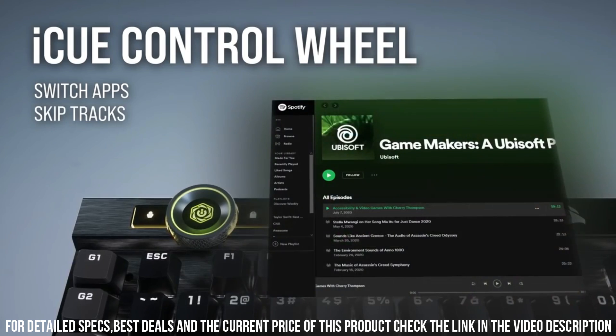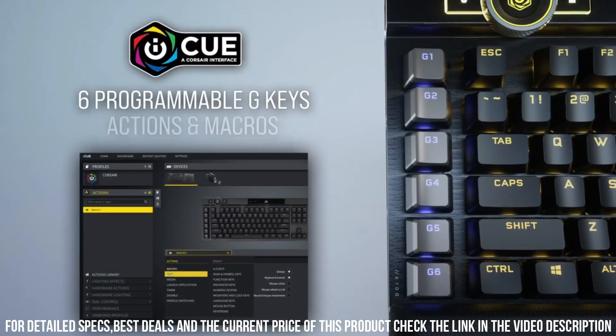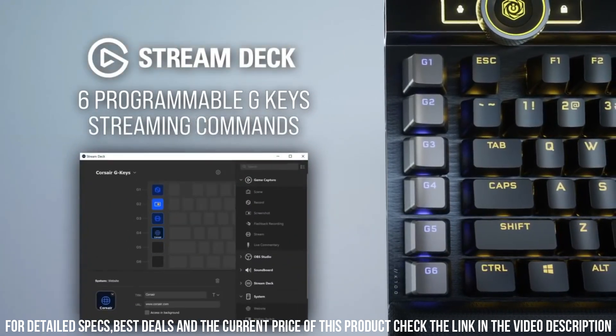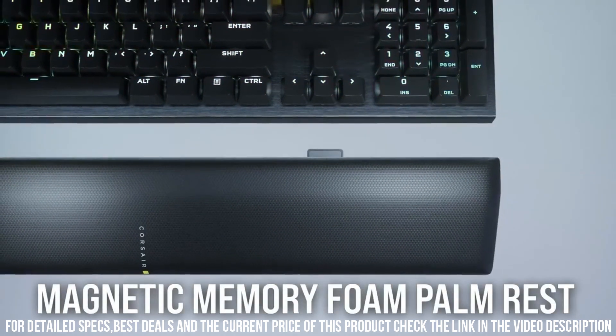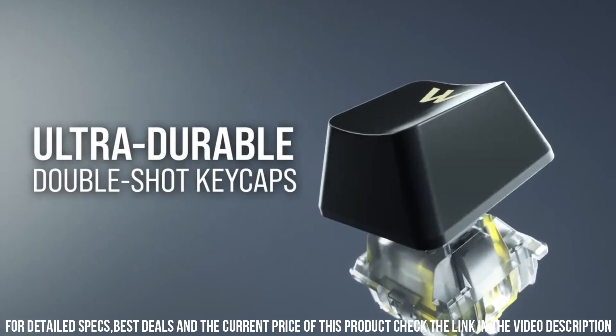Its full-size layout includes dedicated macro keys and a multifunction iCUE control wheel for seamless customization and control. The K100 features per-key RGB lighting with vivid and dynamic effects, elevating your gaming setup to new heights.